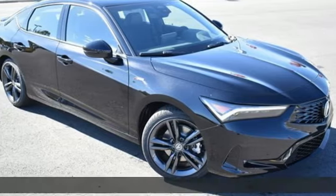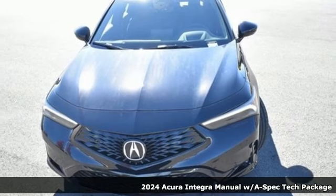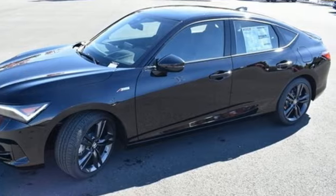Here's a new 2024 Acura Integra. The demands of a true driving enthusiast set a high bar. Consider them met. It's equipped for all your driving needs and wants.